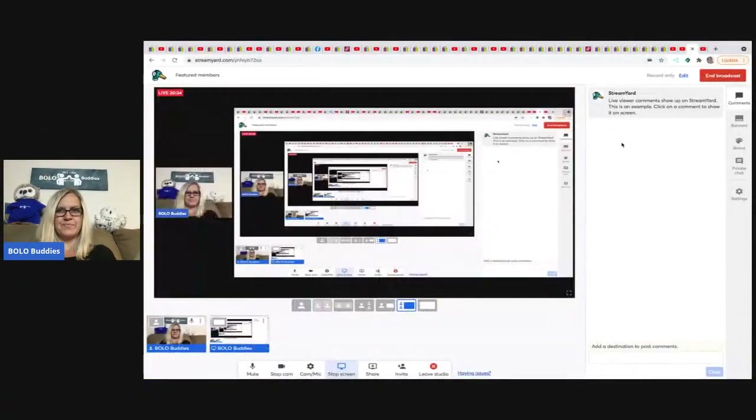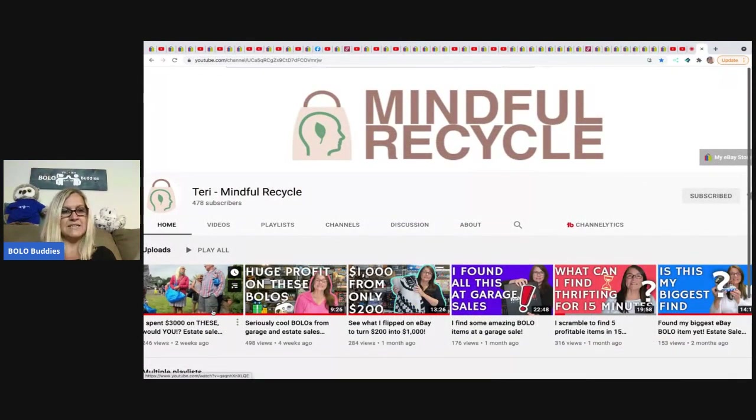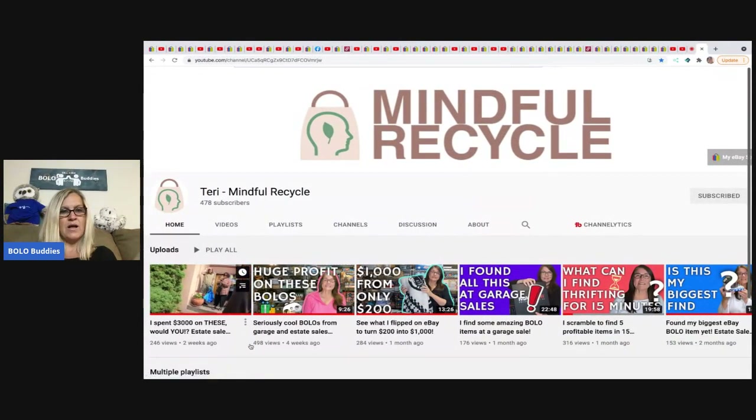Here is Mindful Recycle's channel — the video is called 'Spending $3,000 on Estate Sale Finds,' so that's the one you want to watch. She has fantastic content so go watch them all.